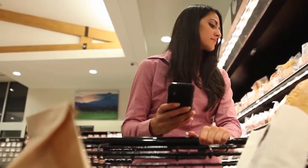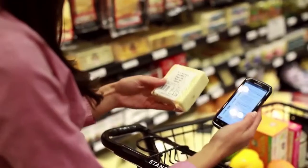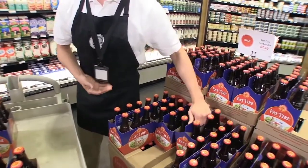Many customers also use guest Wi-Fi to look at prices, reviews and send pictures of items to friends while they're in stores. In this fluid environment, retailers need to better understand buying behaviour and provide a consistent service across all channels.